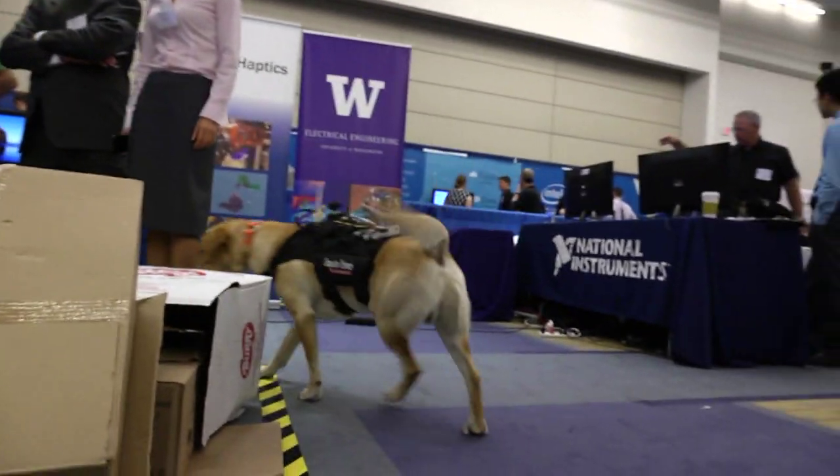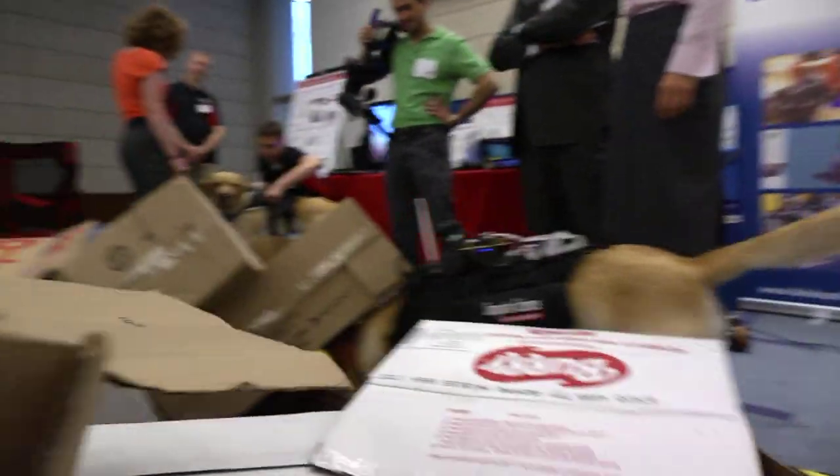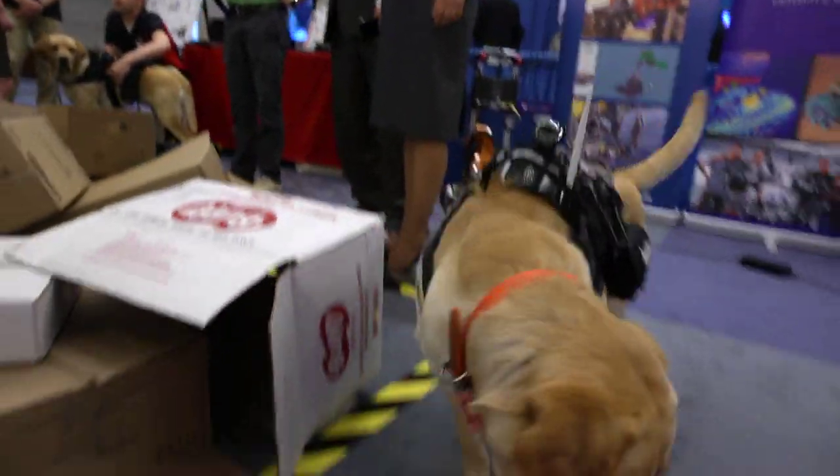I'm a huge dog nut — I own three, they are my hobby and my passion outside of work. This project has really opened the door to me bringing my passion and hobby into the workplace, which is really exciting.